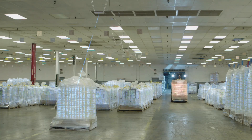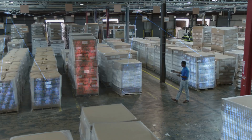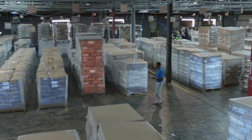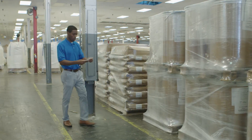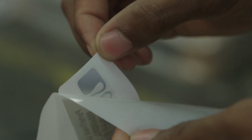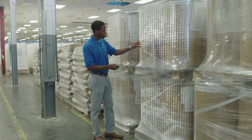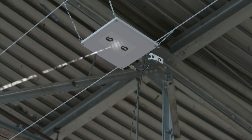MSM Solutions helps your business take control of inventory and enhance product visibility with RFID integration and PortalTrack. Radio Frequency Identification, or RFID, uses a small silicon microchip and antenna that allows you to instantly count, track, and manage millions of items in real time.